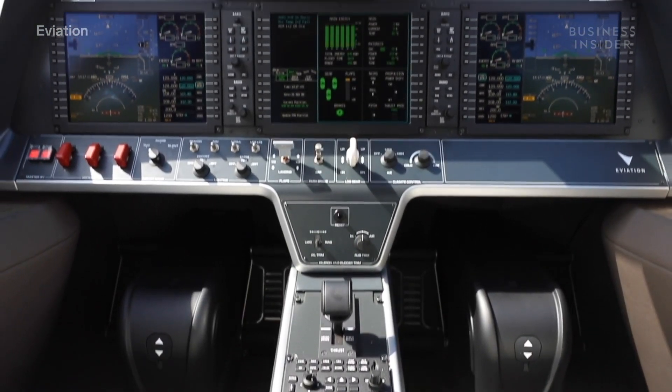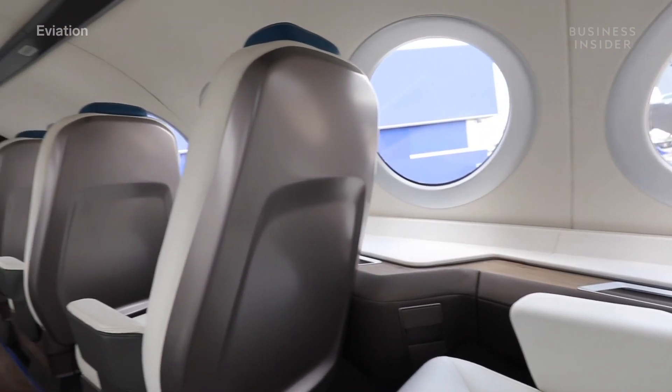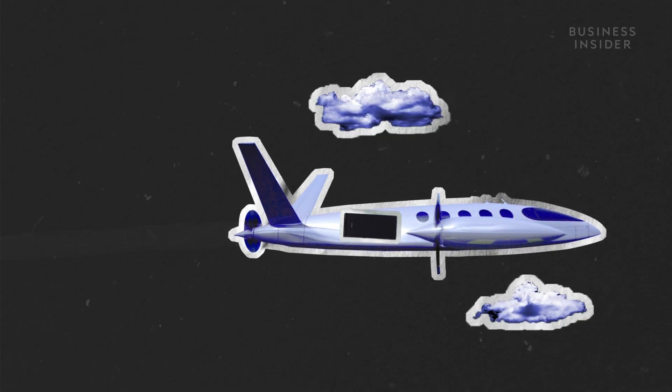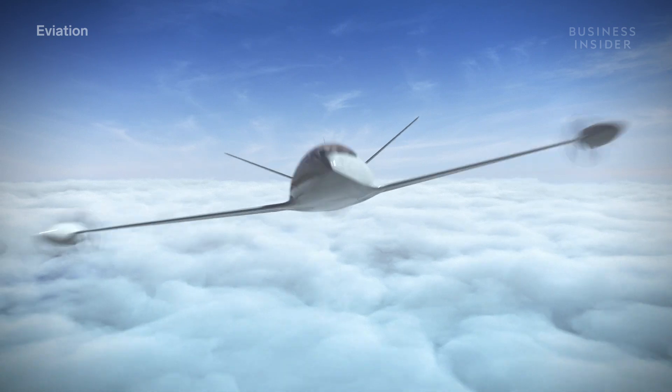So how does Alice do that? Designers wanted the windows to be big enough to increase visibility, and they added stability technology to help with turbulence. Plus, Alice's electric engine is practically silent — about two orders of magnitude less noisy than an equivalently sized aircraft. That could change the way we treat airports.